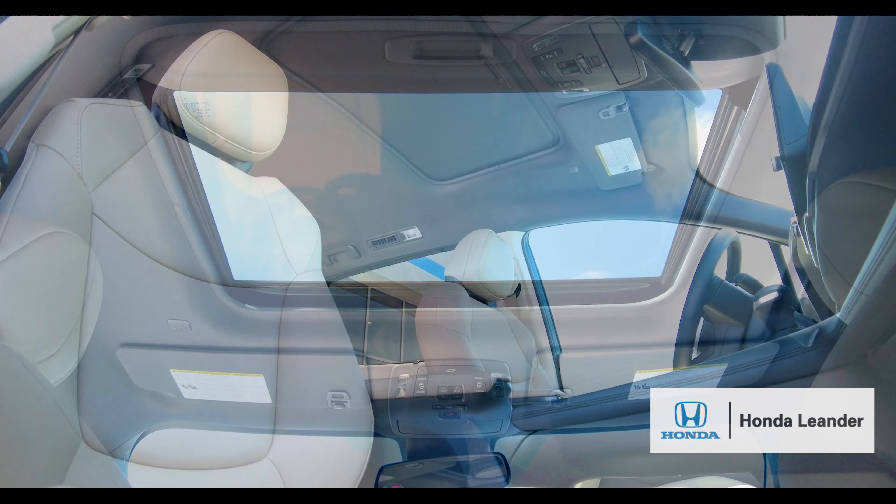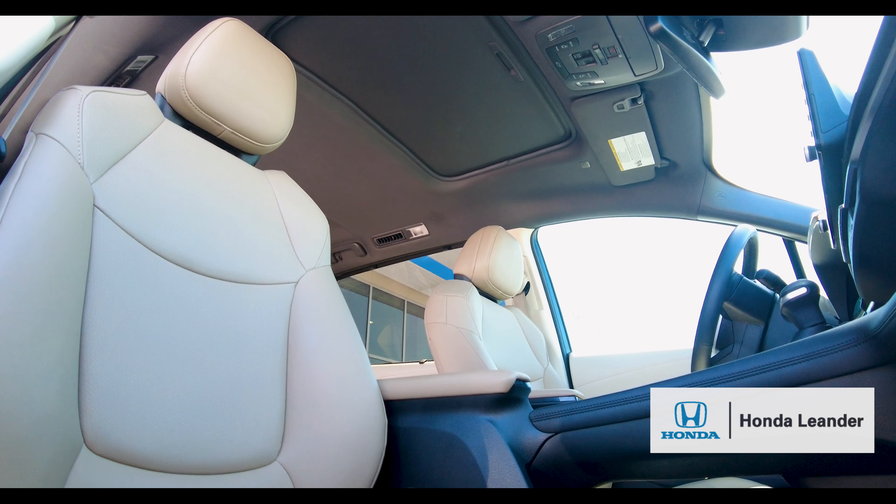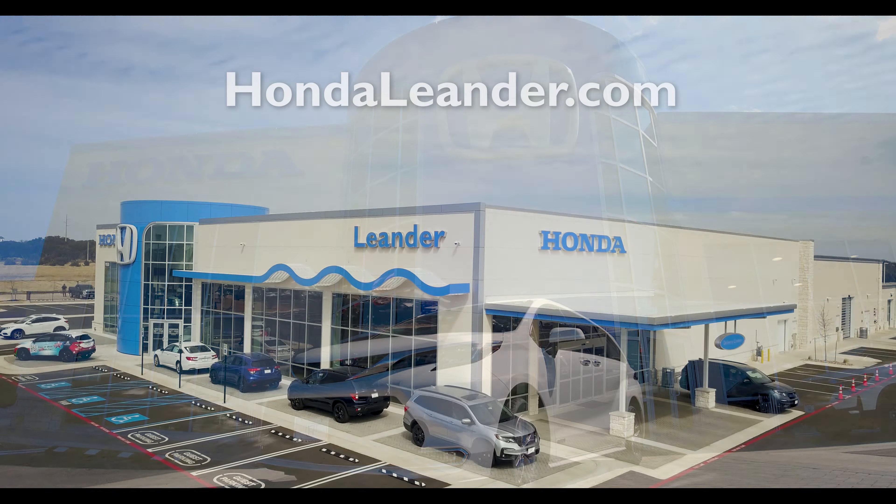For more information about this vehicle, see our contact information below and also visit us at hondaleander.com.